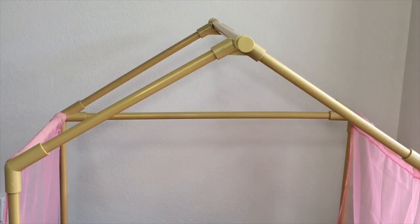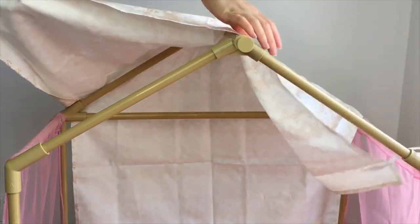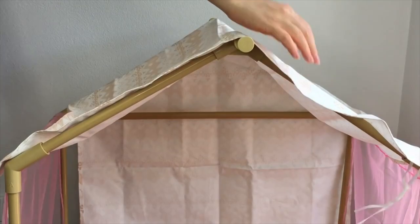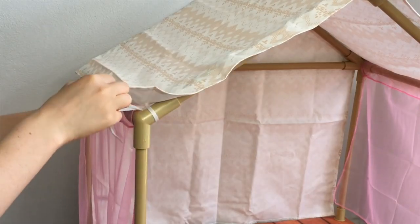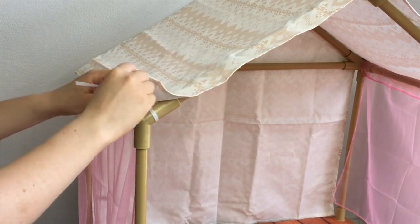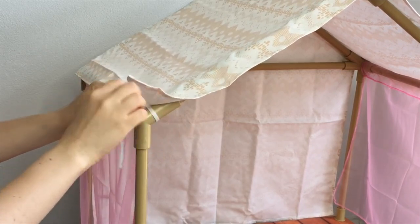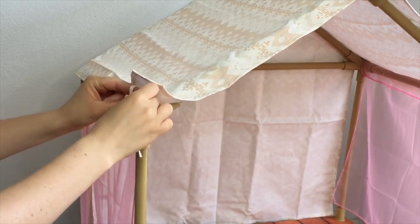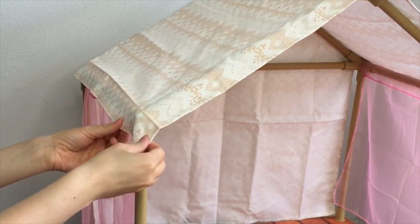Once everything is in place, the next step is to add the cover over the top of the structure. It has a really lovely design and it's not too bright and it matches a lot of the other accessories in the set. There are two pieces of ribbon, one on either side, so you're able to tie it to the pole so it's able to stay in place. This item covers both sides of the top of the platform tent and also the entire back section too. Let's go ahead and add in the different accessories.